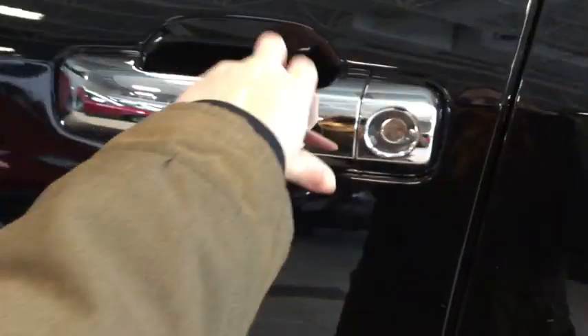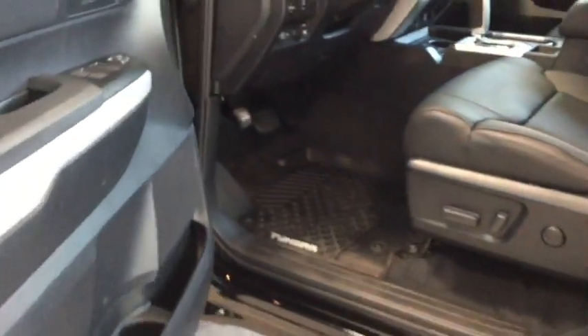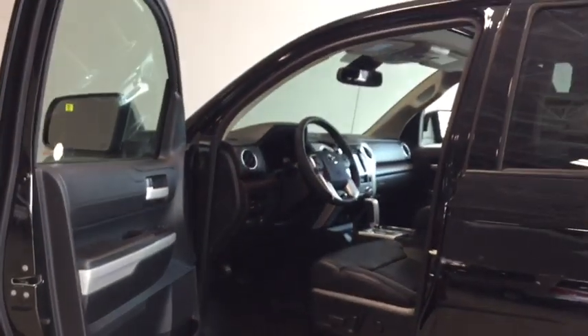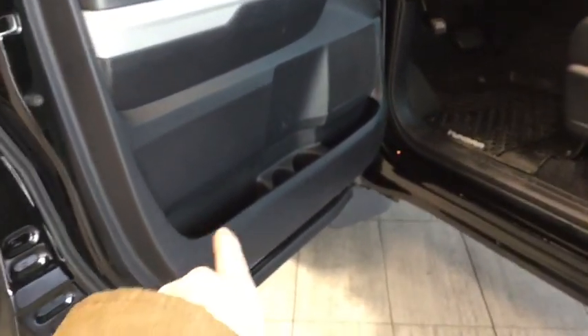We're going to open this up here for you and take a look at the interior. It opens nice and wide with lots of room to get in and out at a really nice height. You do have lots of storage here in the driver's side door along with a couple of cup holders.